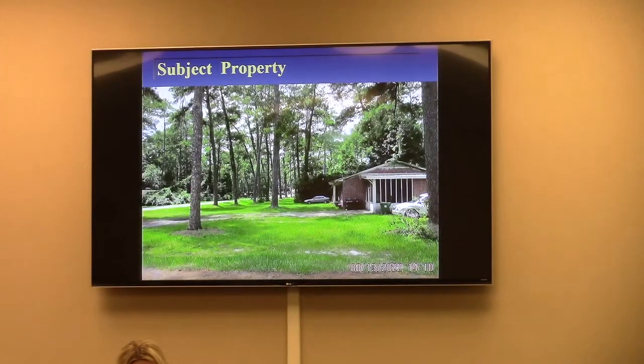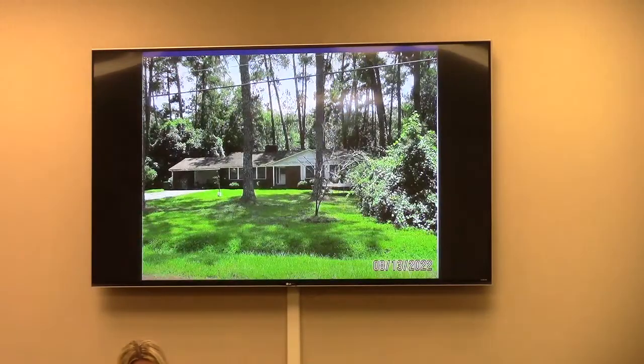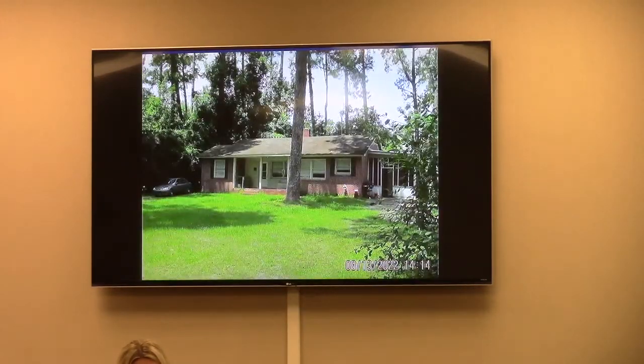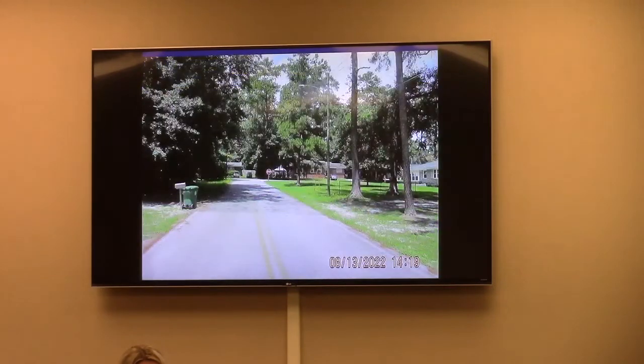The subject properties are numerous. Photographs in the packet show a sample of the single-family residences in the area, many of which are rental properties but not all. Adjacent property photos show the view from the intersection of Baytree Drive and Wainwright on the west side of the subject property, looking south downhill toward the creek, showing the edge of the neighborhood with the subject property.